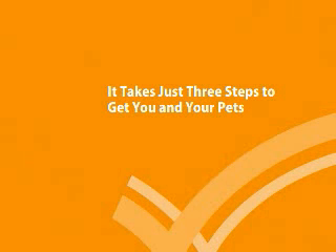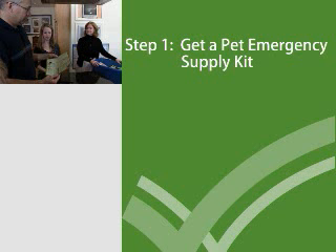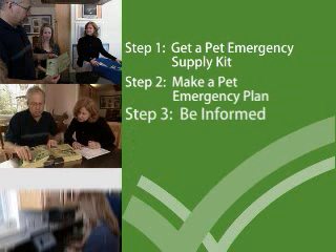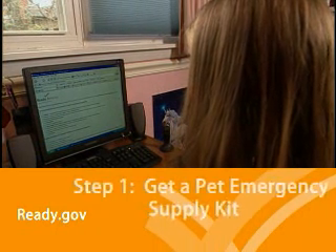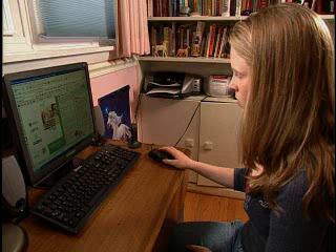It takes just three steps to get your entire family, including your pets, ready for an emergency. When considering your pets, you'll need to get a pet emergency supply kit, make an emergency plan for your pet's care, and stay informed about different types of emergencies. To get started, go to ready.gov to get a list of everything your family and pet emergency supply kits should contain.